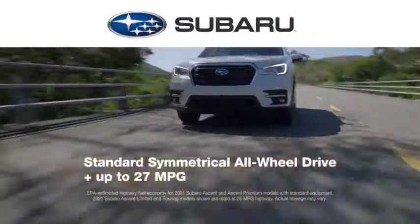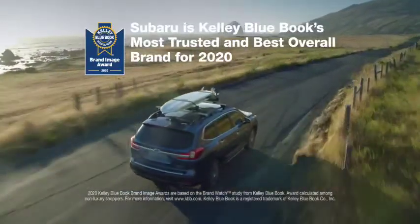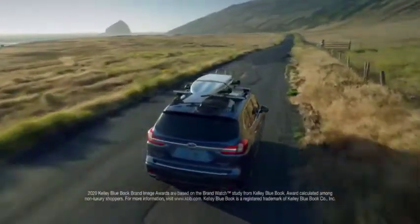Coming from Kelley Blue Book's most trusted and best overall brand for 2020, the 3-Row Subaru Ascent. Love is now bigger than ever.